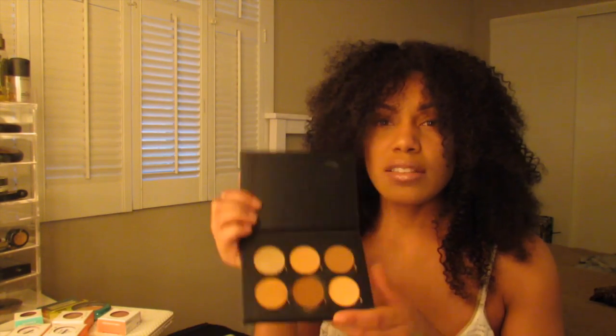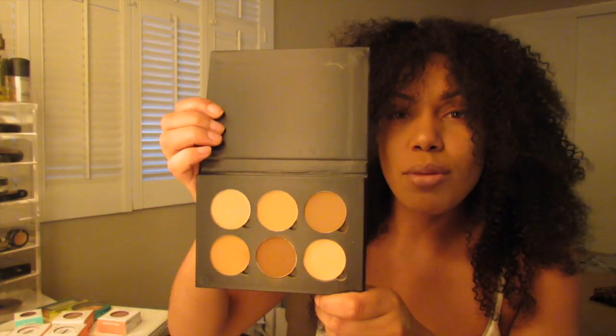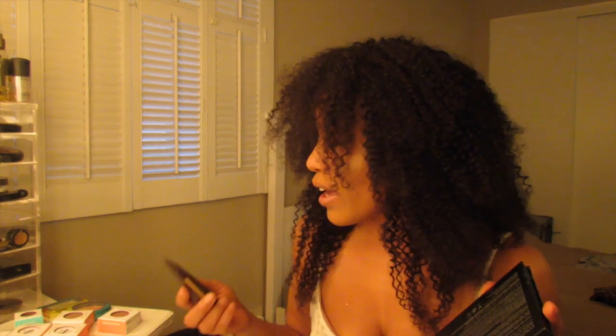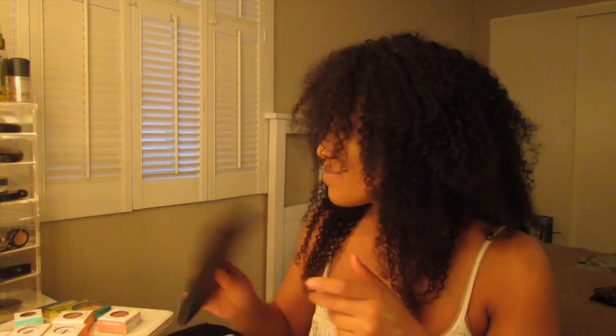I also have the Anastasia Contour Kit in Medium to Tan. I love it and love the idea of it, but I kind of wish I'd gotten the light palette or made my own, because this one doesn't come with banana powder and I wear banana powder. I'm NC42, 5.0 in Matchmaster, and Tan Sand in the Amazonian Clay. So if you're around my color I'd actually lean toward the light palette, even though everyone will tell you to get the tan. It's still a love it, but I got the wrong one.